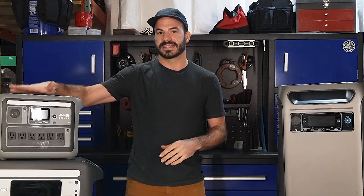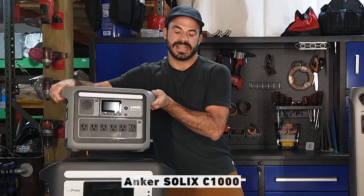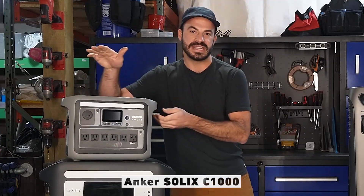The first place to start when selecting a PPS is the size of the unit itself, and there's a lot of variation there. If you're looking for something that's very portable, I recommend something like the C1000. Its greatest asset, aside from its impressive output, is its portability. It's easy to take with you wherever you need the power.